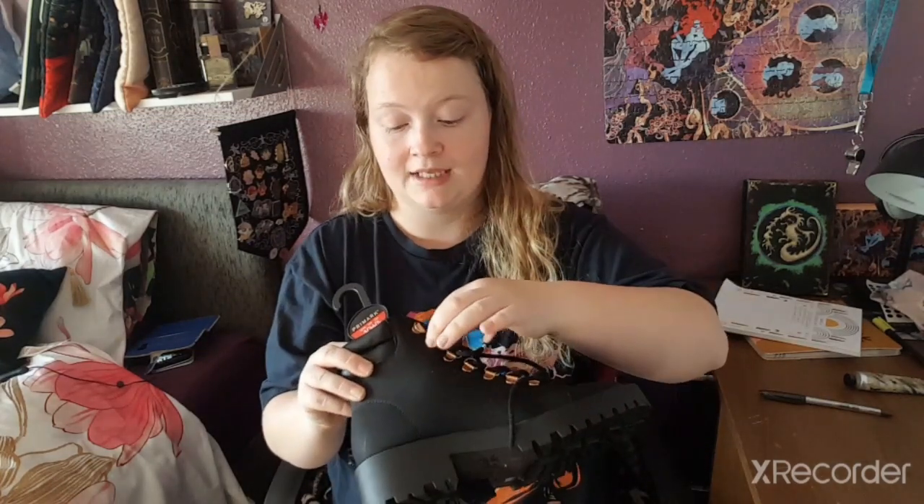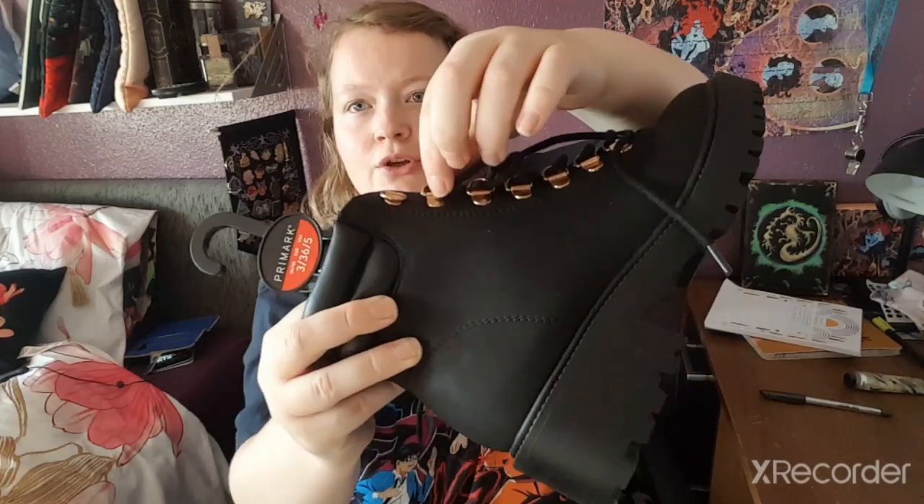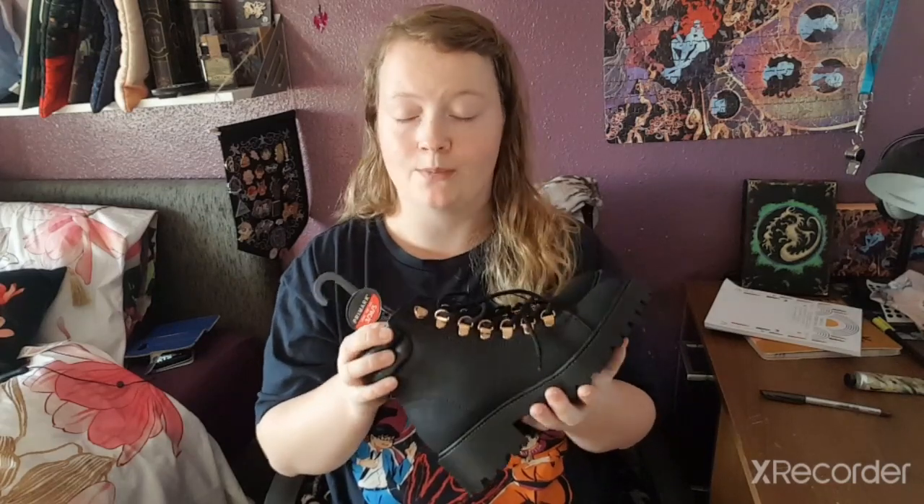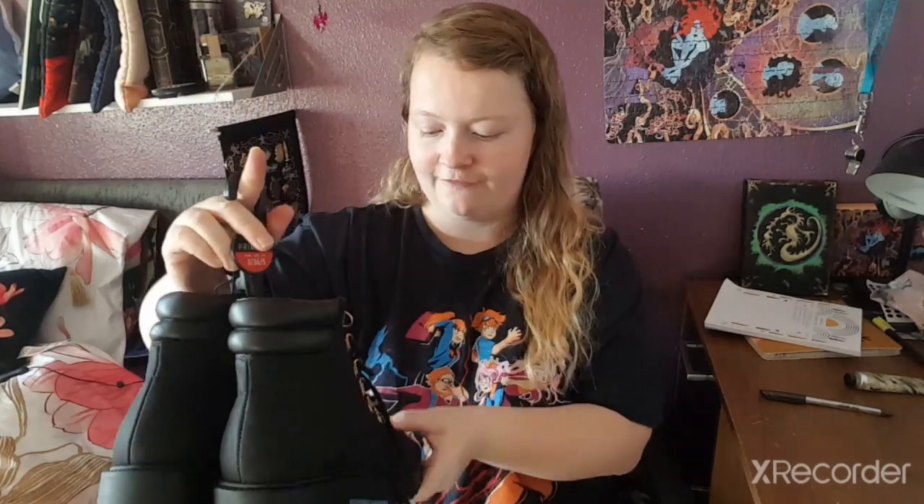I got some new boots since my old ones got ruined from cycling a lot to work. The old ones had clips that kept coming off every time I cycled, so I'm glad these new ones have hoops instead. They came in black, peach, and white — I went for the black ones. Surprisingly they do fit, even though I'm a wide-foot person.